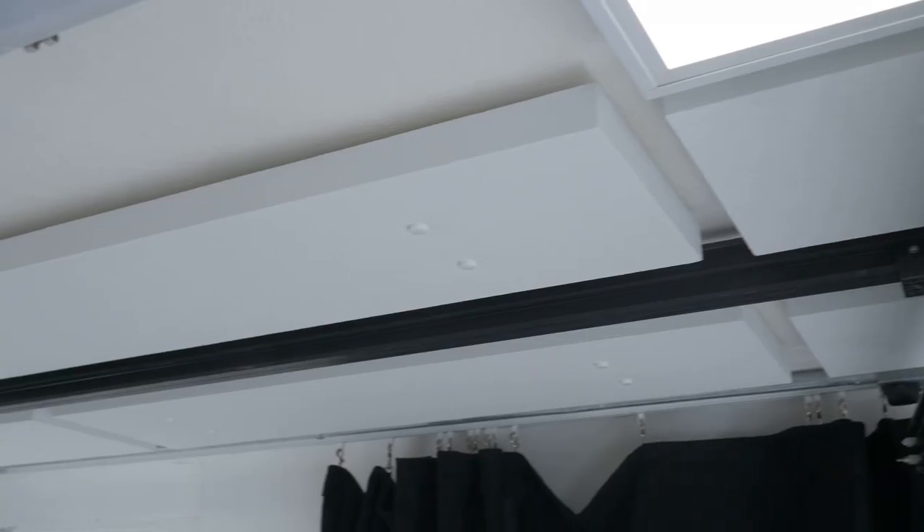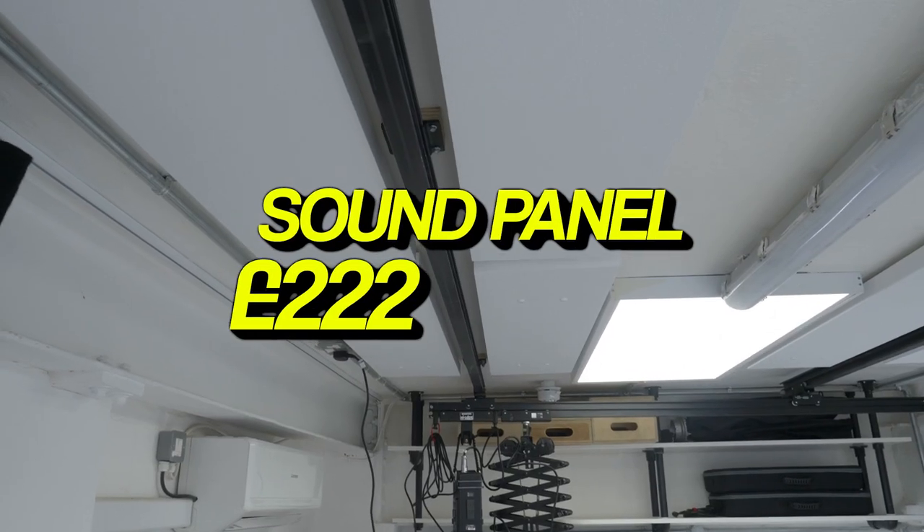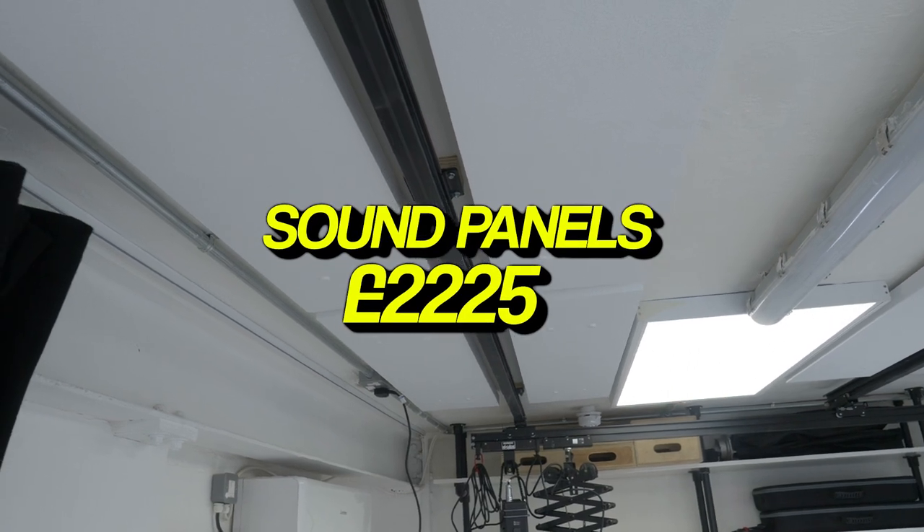We also got some sound panels installed, which was kind of a painful cost because it's one of those things where you pay £2,225 and the sound is just a bit better. To be honest, it actually made a huge difference — worth doing if you want to record audio.